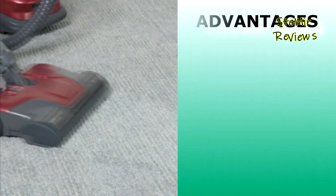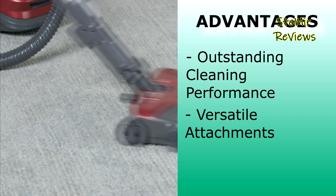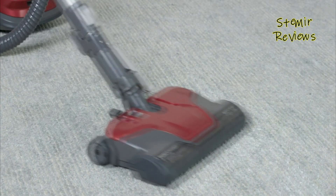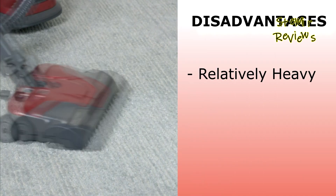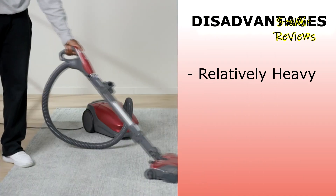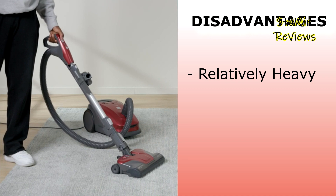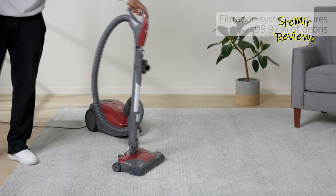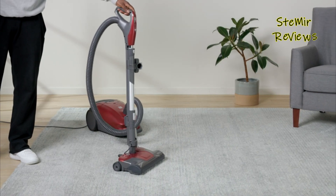The product offers outstanding cleaning performance and versatile attachments, but it is relatively heavy compared to other similar models on the market. Invest in this reliable Kenmore bagged canister vacuum and make your housework a breeze. Keep your home clean, fresh, and allergen-free with this remarkable cleaning companion. Say goodbye to hassle, say hello to convenience.